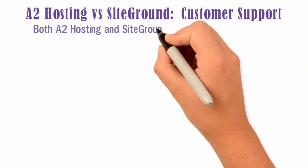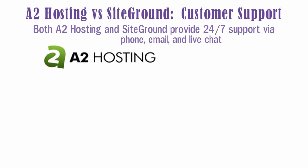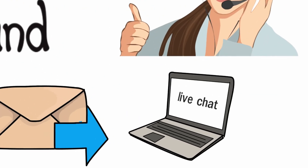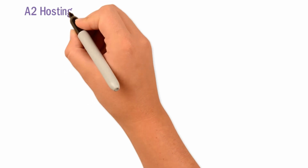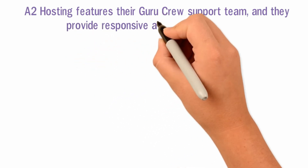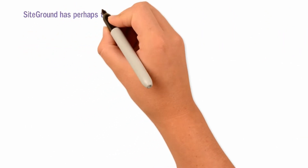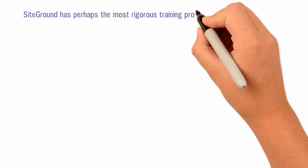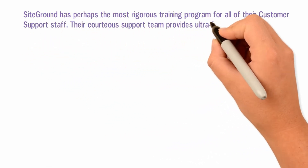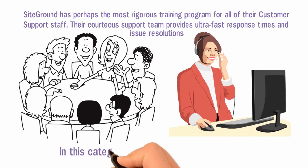Both A2 Hosting and SiteGround provide 24/7 support via phone, email, and live chat. A2 Hosting features their Guru Crew support team, and they provide responsive and friendly assistance. SiteGround has perhaps the most rigorous training program for all of their customer support staff. The support team provides ultra-fast response times and issue resolutions. In this category, SiteGround gets the edge.